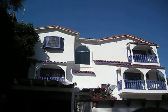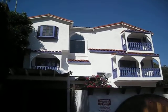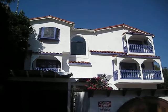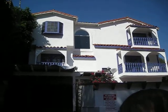$3,500 a month. Three bedrooms, three baths, 2,400 square feet in the Hollywood Hills. Feel free to give me a call anytime if you're interested in seeing the property.